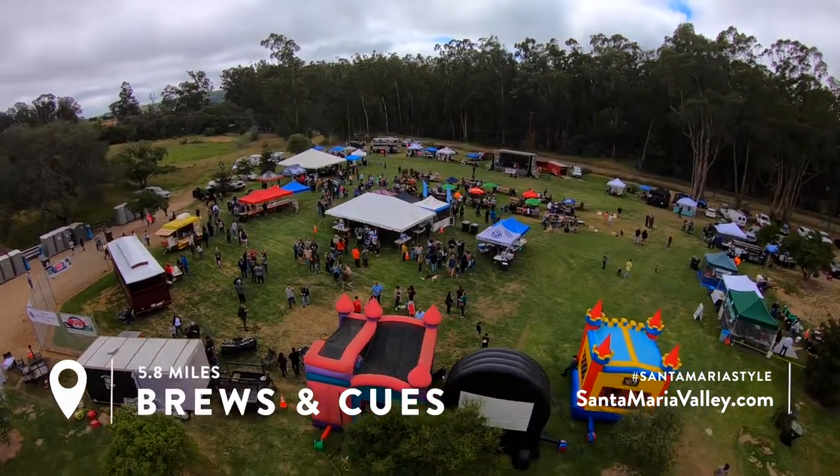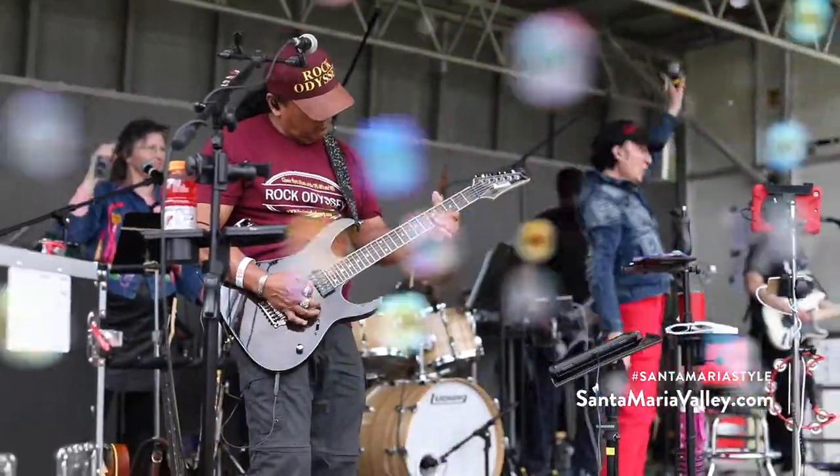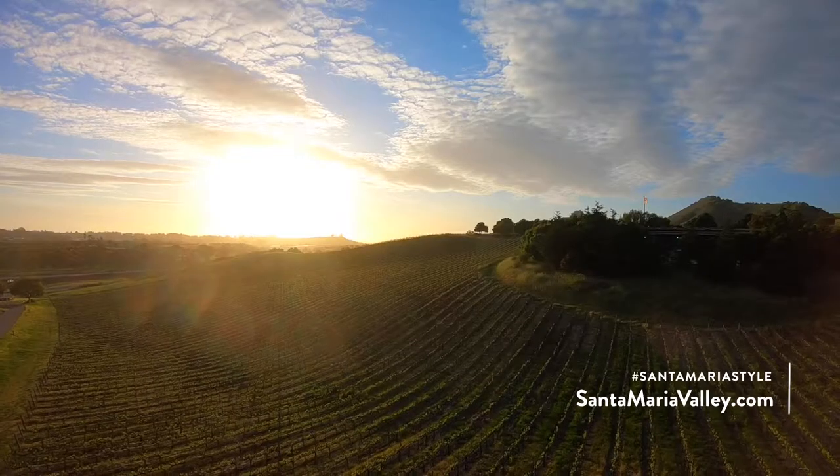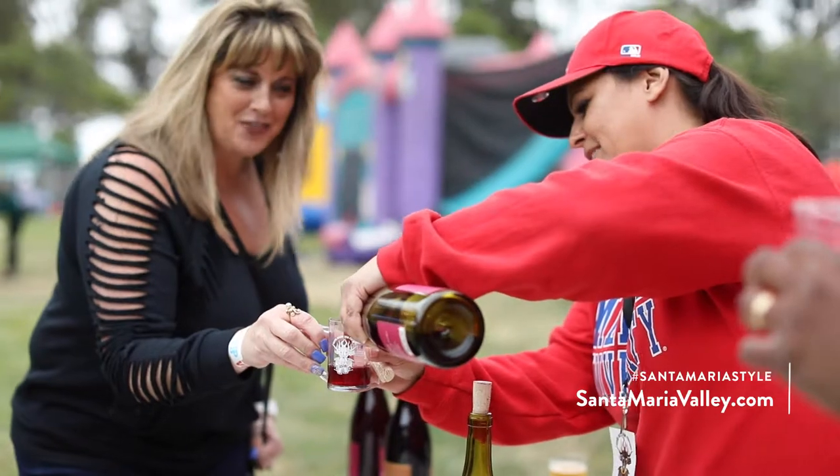My favorite reason to have a barbecue is definitely the entertainment factor. It's literally like having everybody in your backyard, and I think that's what's important. When you host a barbecue, you want good quality food, good music, and good drinks.